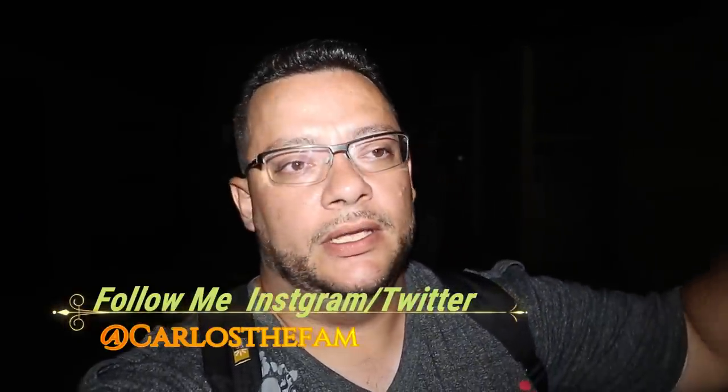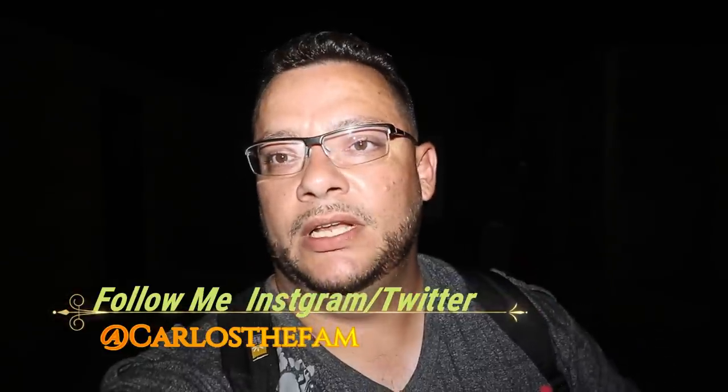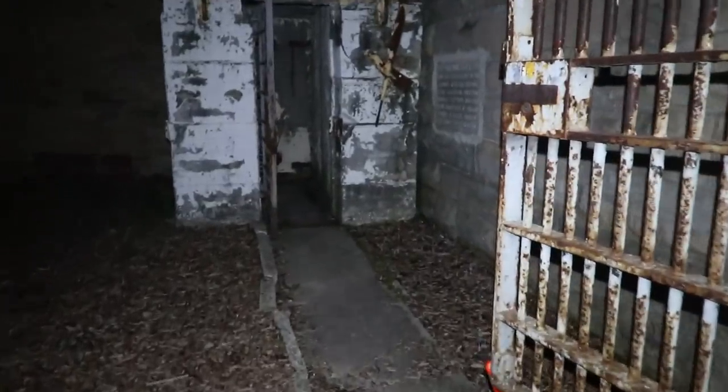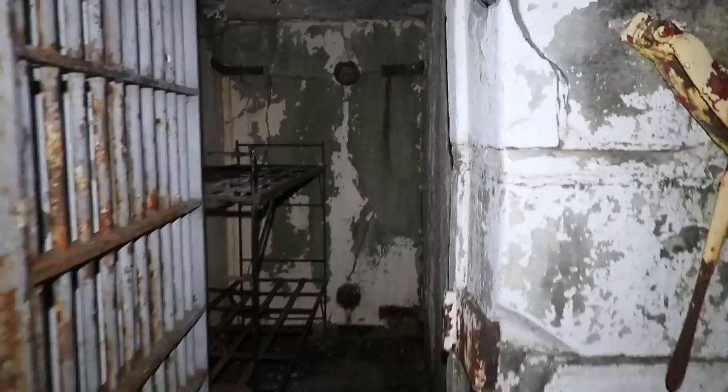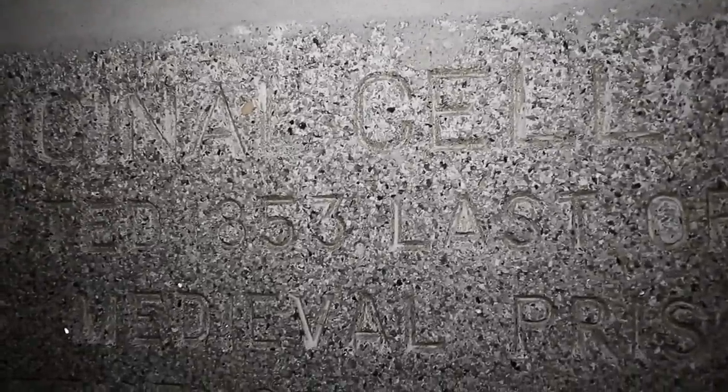Alright guys, we are over here at the maximum security building. We're gonna try to do a couple-part series here — crunched for time but I'm gonna make it work for you guys. Like I said, we're in the maximum security area — this is the death row building. This is the first jail cell ever built here; it used to be standalone by itself. It's crazy just to see one little cell on this whole property. It was built in 1853.